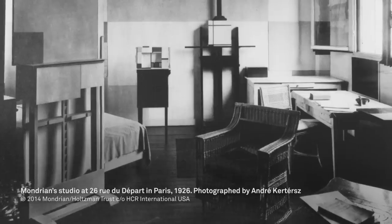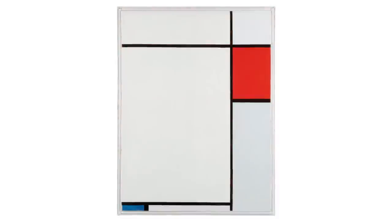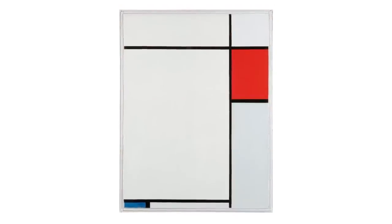Coming out of the First World War, there was this feeling of stripping away the figurative, everything to do with the old, and he came up with this very, very new aesthetic of abstraction.